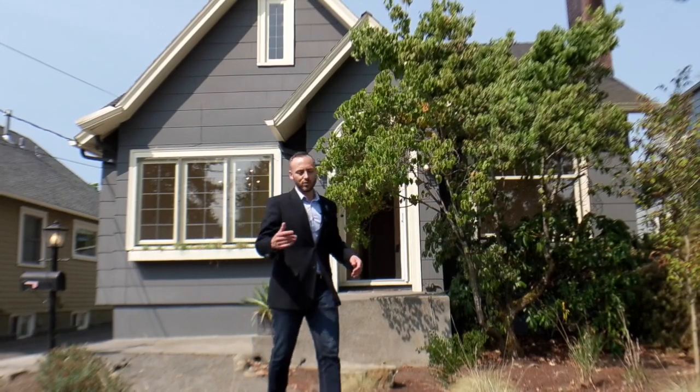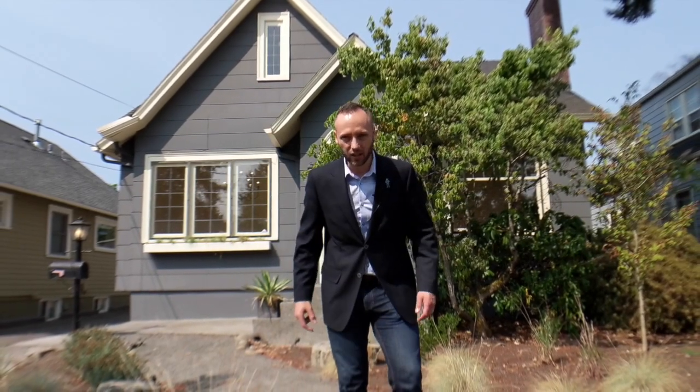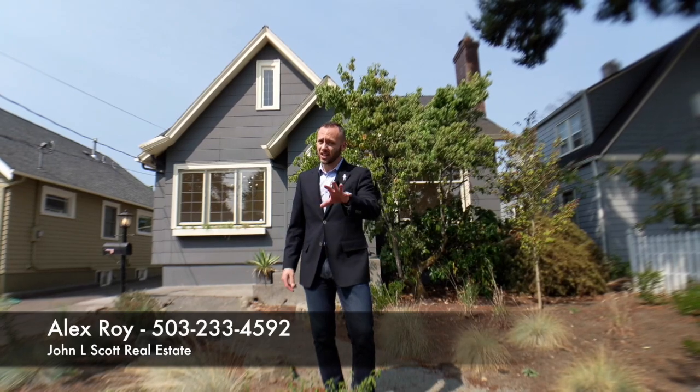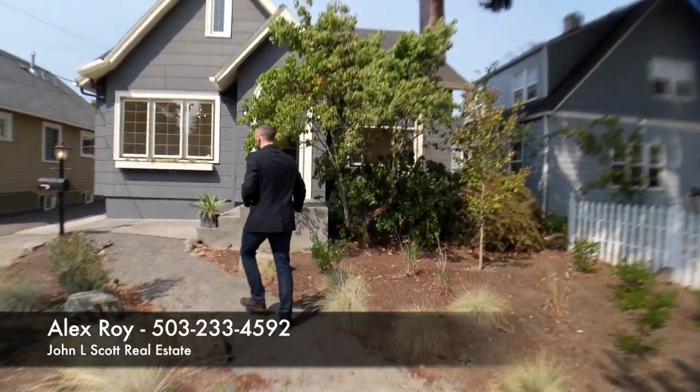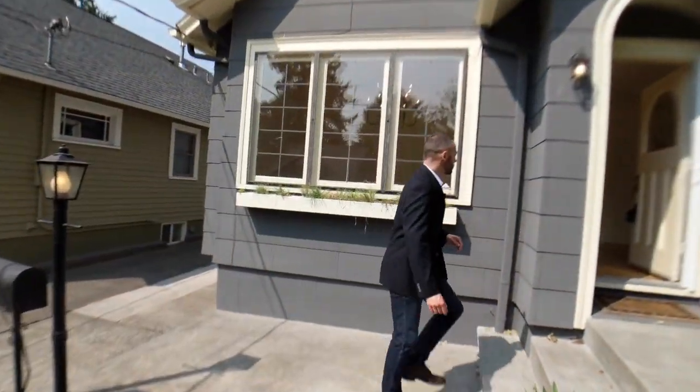Hey, favorite YouTube viewers and fellow Portlanders, it's your favorite realtor in Eastside Portland, Alex Roy, coming to you with another weekly walkthrough. I've got a very cool house to show you up here in Northeast Portland — it is a three-bedroom, two-bathroom, 2,140 square foot home with lots of great character that I'm very excited to show you. I'm going to take you through this and tell you a little bit more about the buying process at the end. Let's go check it out!